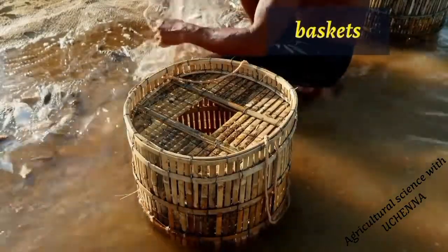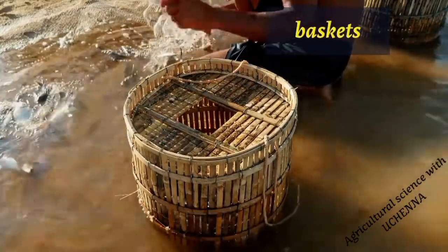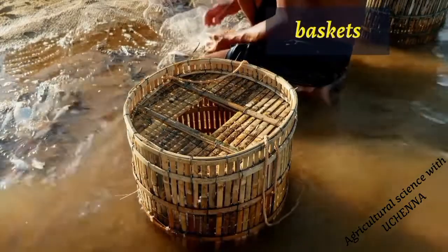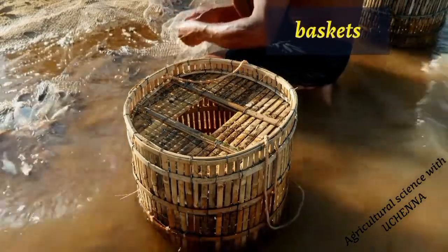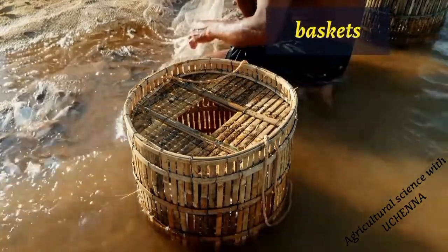The basket is made with cane rope or the rachets of palm fronds. The small baskets as fishing tools are common with the Ijo people that live among the banks of rivers. The baskets are used to scoop the water in order to catch fishes.